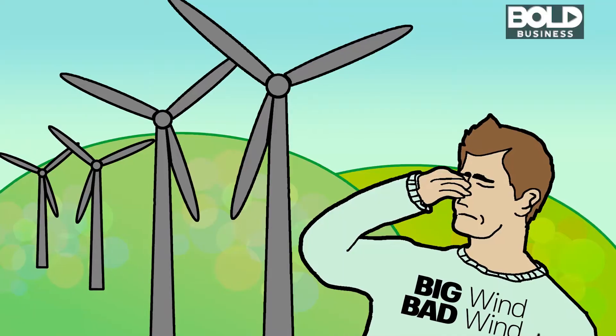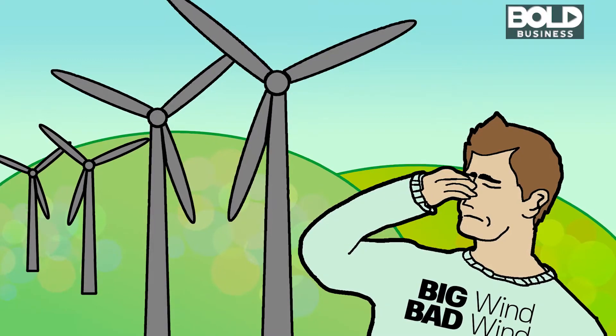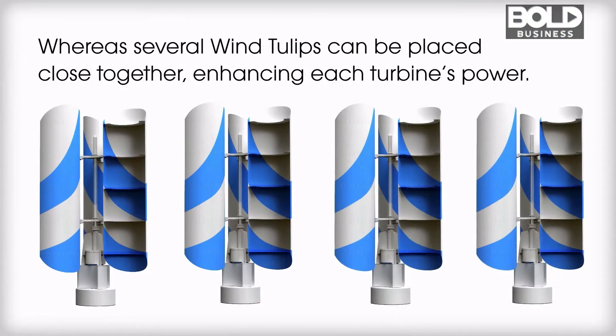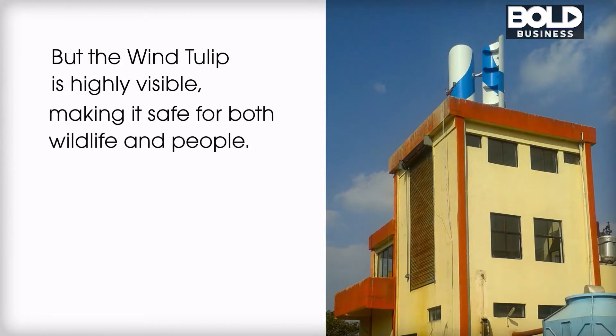The bold idea is that we can take the small wind turbine market and turn it into a mass production market, like Henry Ford did for the automobile. Unlike wind farms where a lot of space is needed, wind tulips can spin close to each other. They can also be installed on roofs of homes and buildings, turning so many buildings across the world into producers of clean energy and making a serious dent in the amounts of dirty energy produced.